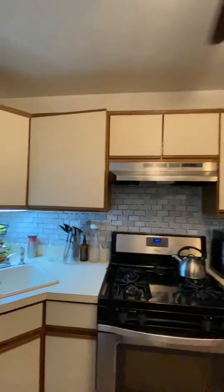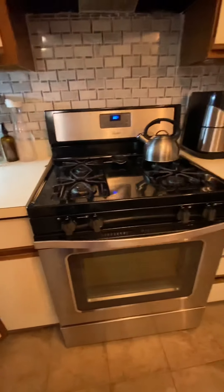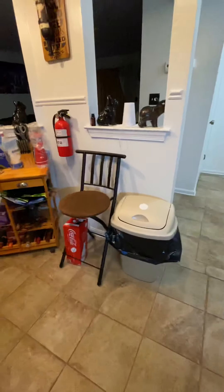Very nice. The kitchen is original but it's in okay condition. Newer appliances — stainless steel, nice fridge. There's a small area here for an eating table, but this family decided not to do it.